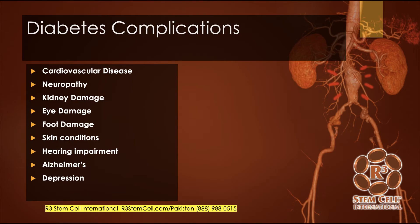There are many complications that can occur from diabetes, such as heart issues, neuropathy, kidney issues, damage to one's eyes, feet with ulcers, skin conditions, hearing impairment, Alzheimer's, and depression.